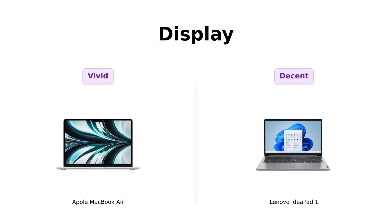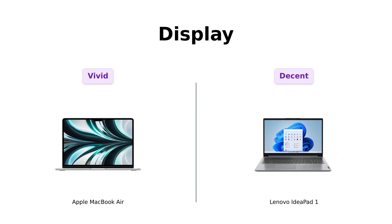Now let's talk about those beautiful screens. The MacBook Air's 13.6-inch Liquid Retina display is like staring into the eyes of an angel — over 500 nits of brightness and support for one billion colors. Reviewers rave about its stunning screen quality.